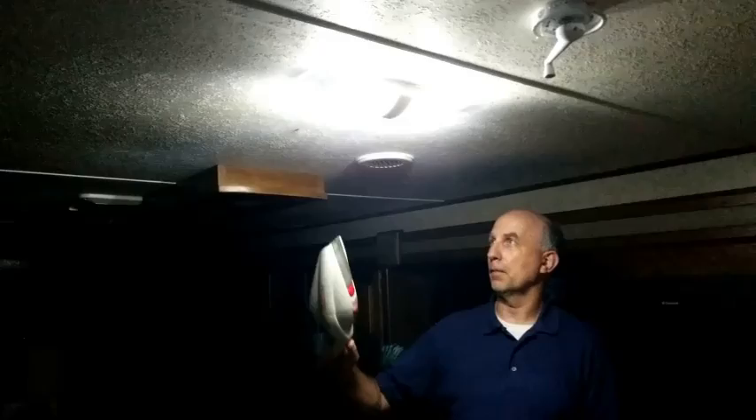I apologize — this might get a little bit loud on the mic, but I'm just going to go ahead and turn this on and start vacuuming them up.